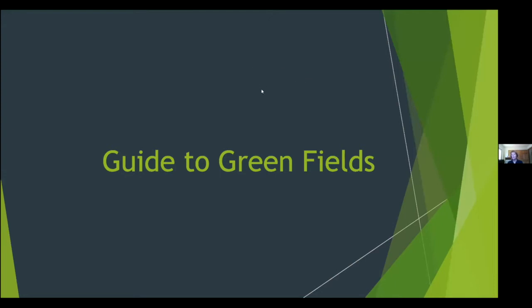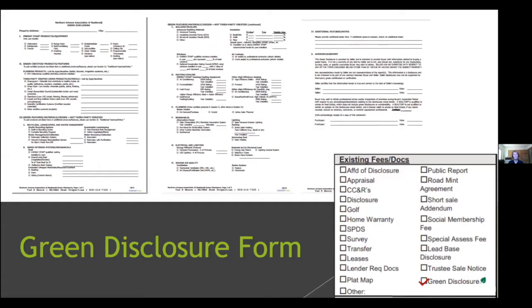Moving into the green fields themselves, screenshots from the MLS form show checked green-leaf fields for each slide. The green disclosure form that Tad described is reinforced here: rather than just checking boxes, it's an opportunity to showcase green features with actual data and descriptions, making them more likely to be noticed by buyers and appraisers.